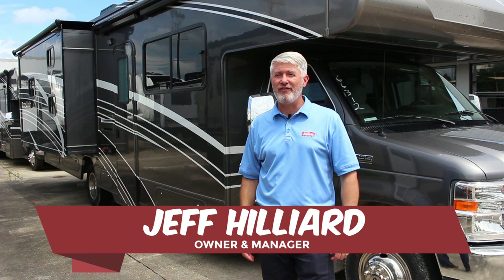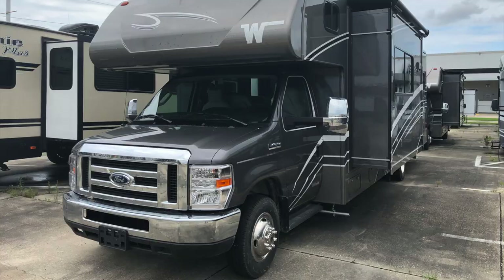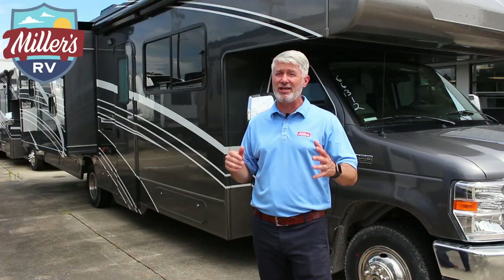Hey, this is Jeff at Miller's RV. I'm here with a brand new 31H Winnebago Mini Winnie that came in and I want to show you a couple of great features — particularly I want to give you the top four things I love about it.